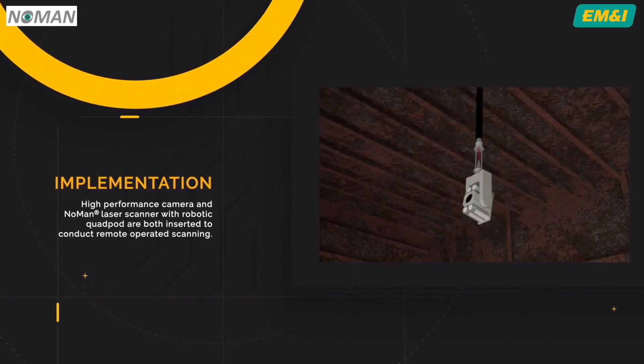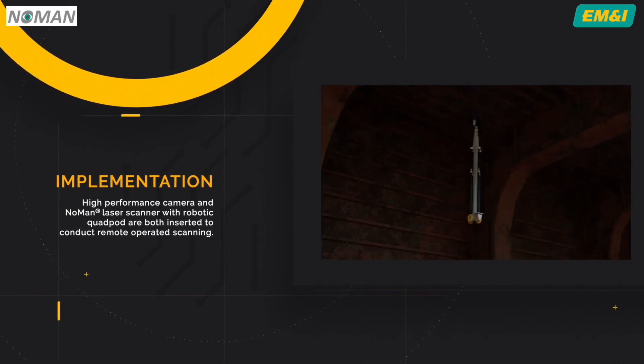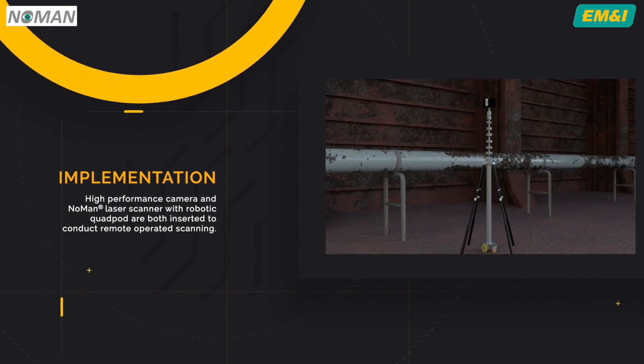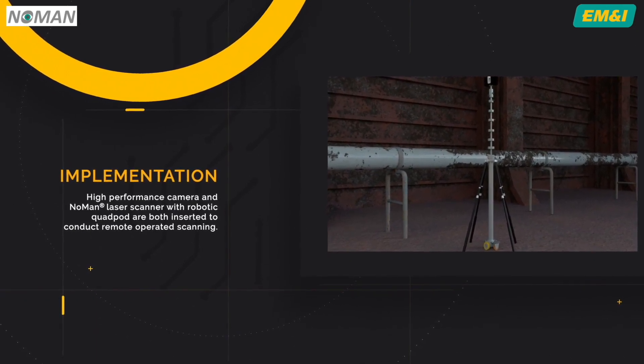The human laser scanner with its robotic quad pod is then inserted into the tank to conduct the laser scanning.